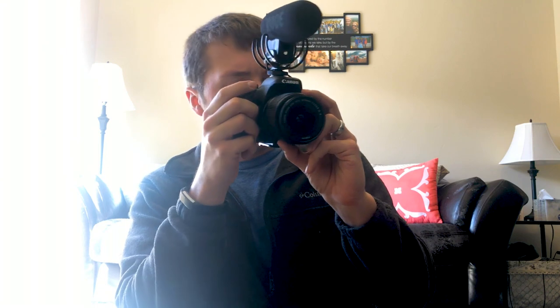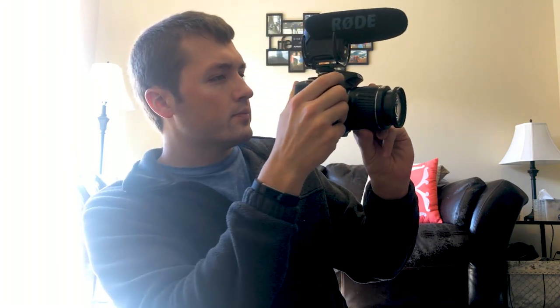Some of the problems with the camera are first and foremost the autofocus. There is no autofocus in video mode for this camera. The later version, the T6i, does do autofocus in video shooting, but not this one. So that's the biggest drawback in my opinion.